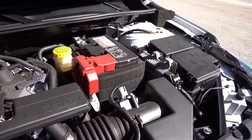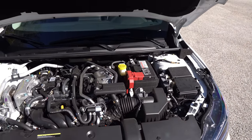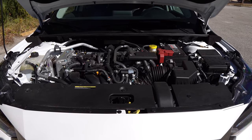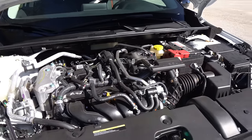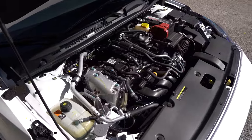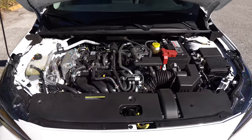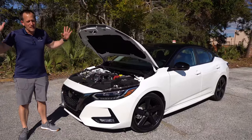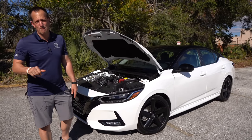MPGs is where you're going to come out the real winner: 28 in the city, 37 on the highway. Comparing this to the Corolla, you're going to have a very similar engine setup. Depending on which Corolla trim you go with, you will have a little bit more horsepower — 169 horsepower depending on the trim. Why don't we get to the interior and see how the Sentra stacks up against the mighty Toyota Corolla.